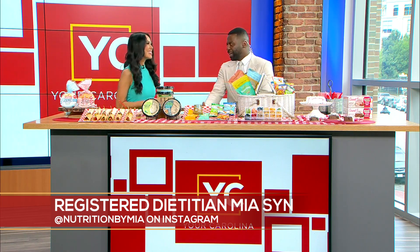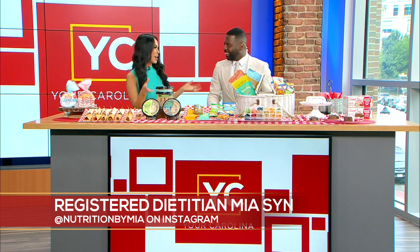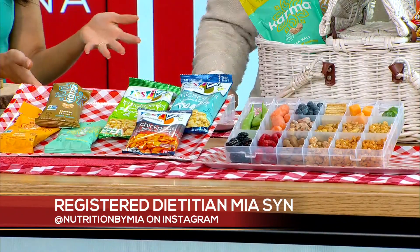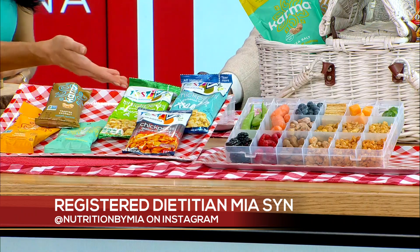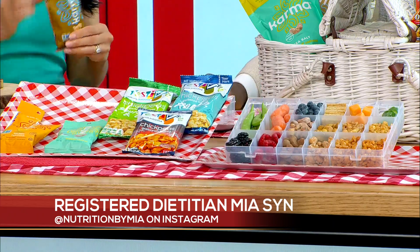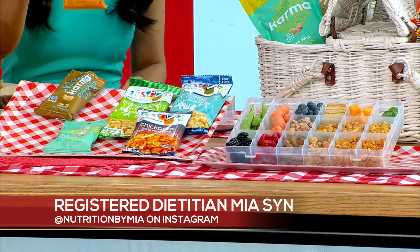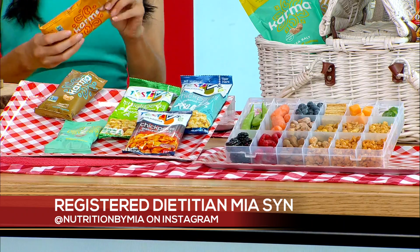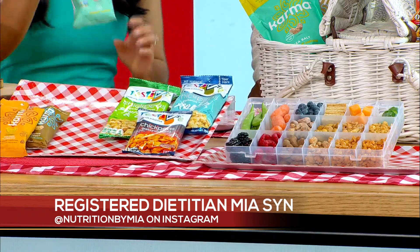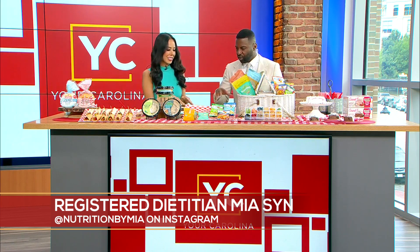Now this is a big trend on social media — a tackle box picnic, or a 'snackle box.' We're building a balanced snackle box starting with fruits and veggies, whole grains, and dairy like cheese. For plant protein, I love these wrapped cashews — they have twice the fiber and twice the antioxidants of regular cashews because they retain their natural skin. These are Karma Nuts, air-roasted with no oil. You can find 11 varieties at Harris Teeter, like golden turmeric, toasted coconut, and sea salt.